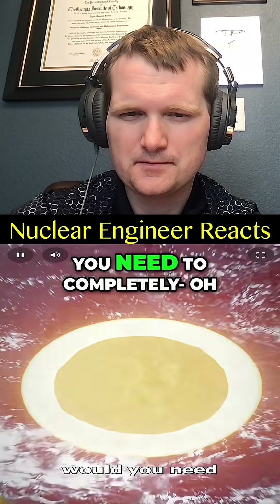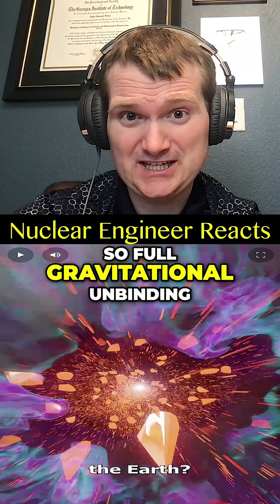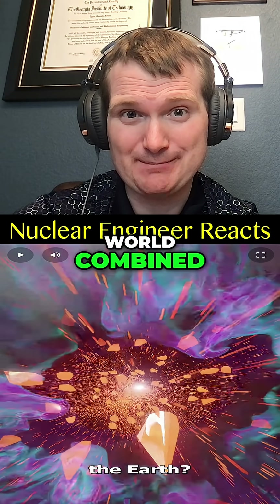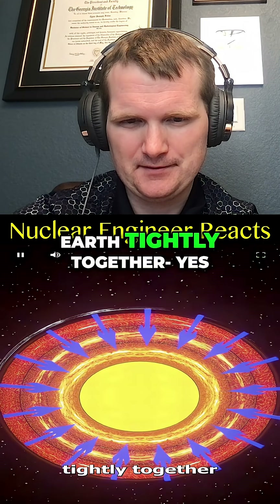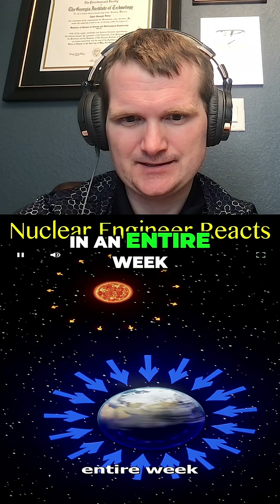How big of a bomb would you need to completely destroy the Earth? So full gravitational unbinding — a lot. Far more than every nuclear weapon in the world combined. Gravity is holding the Earth tightly together with more energy than the sun puts out in an entire week.